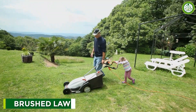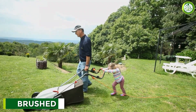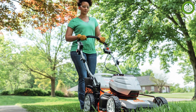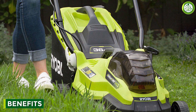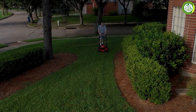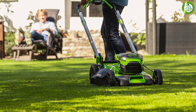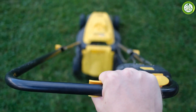Now, let's move on to brush lawnmowers. Brush lawnmowers have been around for a while and are widely used. They use brushes to transfer electricity from the battery to the motor, which in turn powers the blades that cut the grass. What are the benefits? Firstly, they are usually more affordable than brushless lawnmowers. Secondly, they have more power and are more suitable for larger lawns and areas with denser grass. Lastly, they are widely available in the market, making them easy to find and replace.